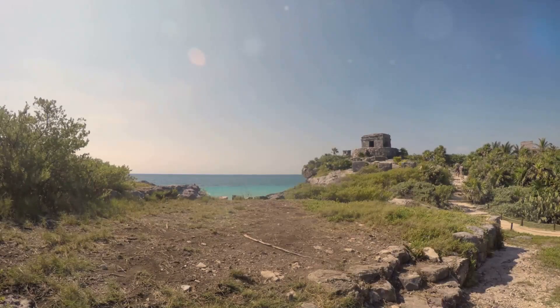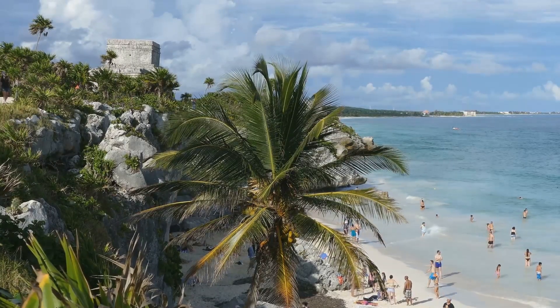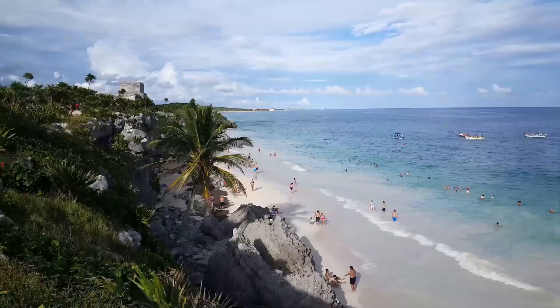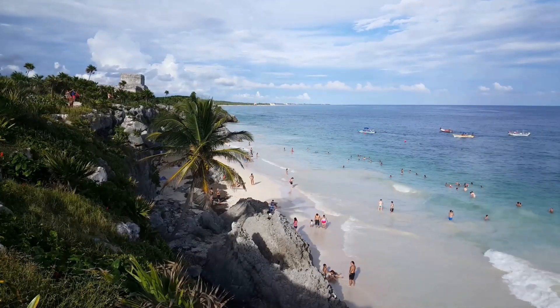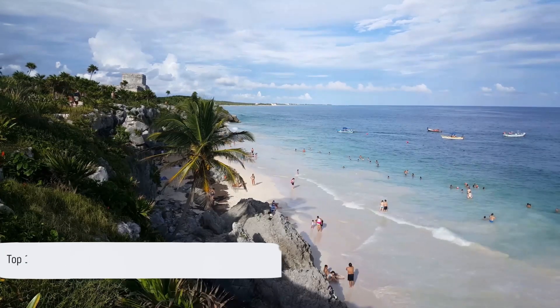Picture towering Mayan ruins overlooking the Caribbean Sea, a testament to the grandeur of civilization's past. Visualize lush jungle landscapes home to a myriad of wildlife and breathtaking cenotes, a true spectacle of nature's artistry. From the tantalizing flavors of traditional Mexican cuisine to the vibrant local art scene, Tulum is a melting pot of experiences — a journey that gracefully balances the old and the new, the tranquil and the vibrant. Join us as we explore the top 10 things to do in the enchanting Tulum.